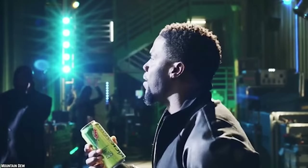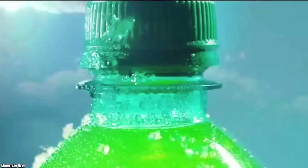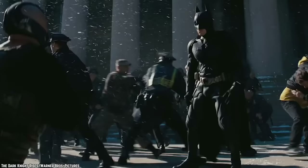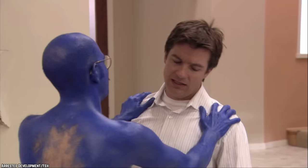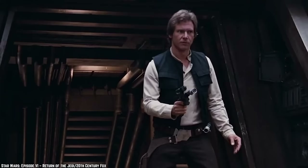Dark Berry Dew: The Mountain Dew variant known as Dark Berry was released in 2012 as part of the promotional campaign for the third installment in Christopher Nolan's Dark Knight trilogy, The Dark Knight Rises. Its unique color was described as Midnight Blue, and the flavor as Mixed Berry. Exactly what the mix of berries was isn't clear.